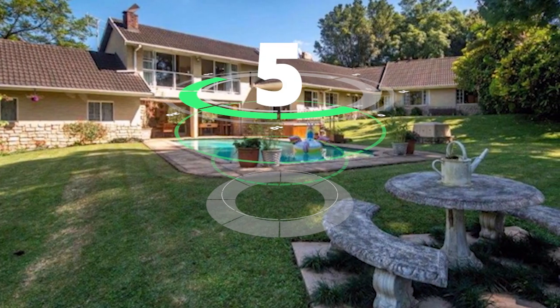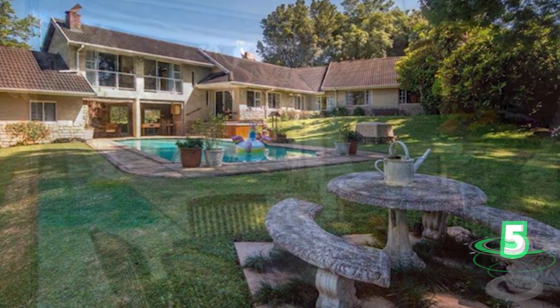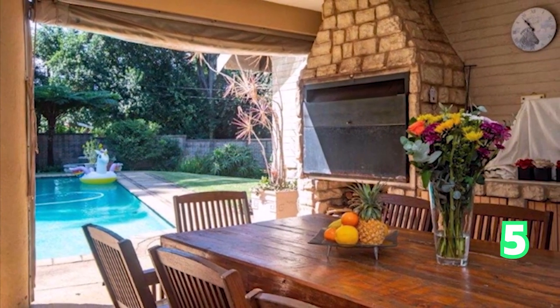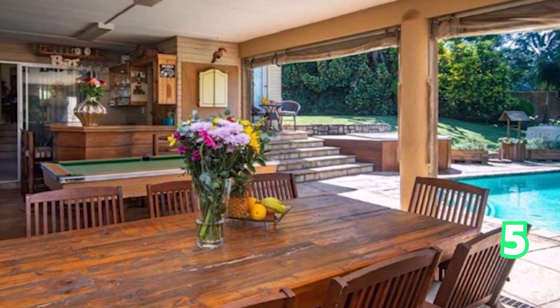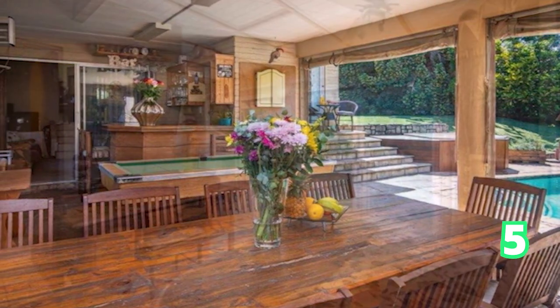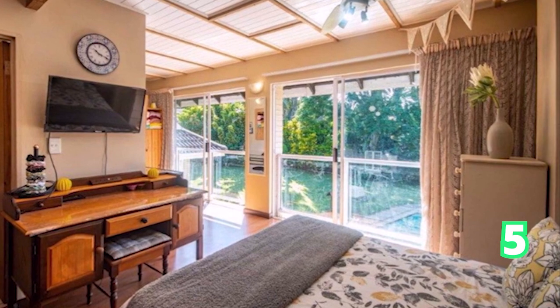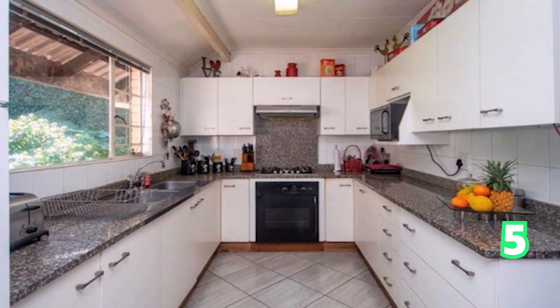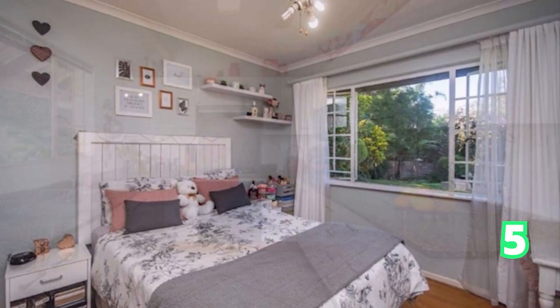Another estate home — this is a golf estate. Look at that indoor braai and swimming pool, perfect for entertaining guests, with space for a pool table and even a bar at the back. We move to the bedrooms: this is a four-bedroom house, three bathrooms, and eight garages. This home is absolutely spectacular — it is Wedgewood Golf Estate.